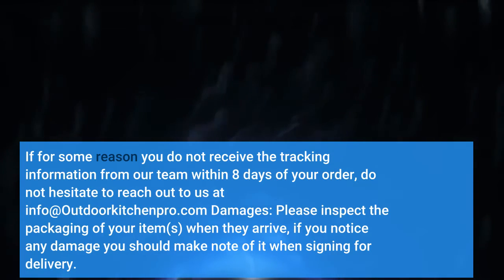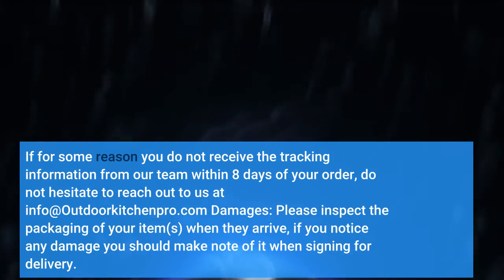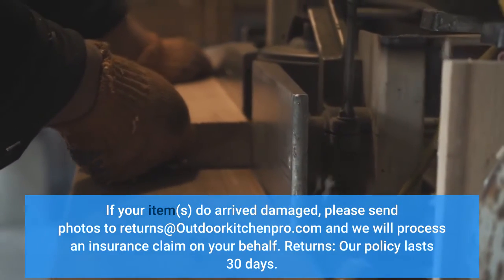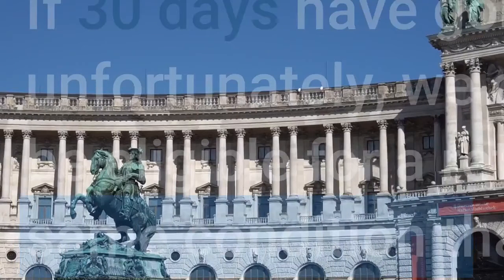Damages: Please inspect the packaging of your items when they arrive. If you notice any damage, you should make note of it. If your items do arrive damaged, please send photos to returns@OutdoorKitchenPro.com and we will process an insurance claim on your behalf.